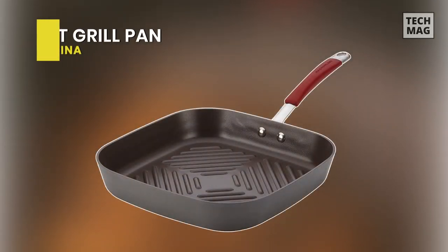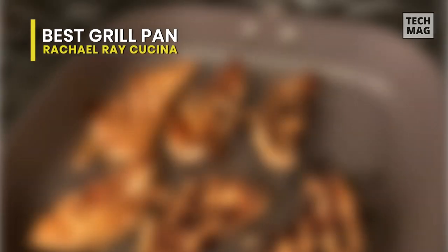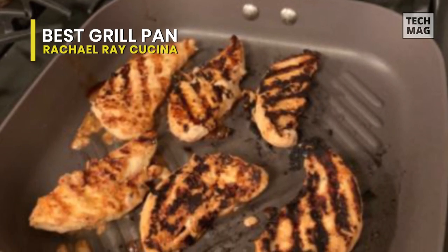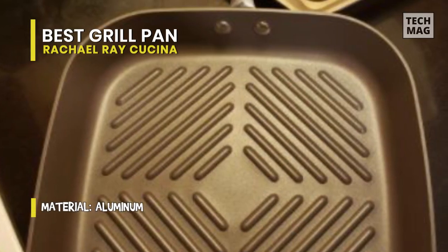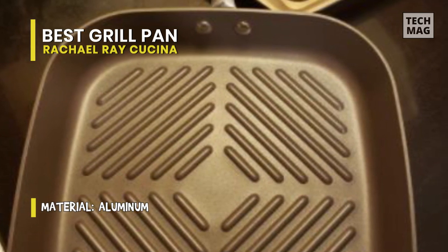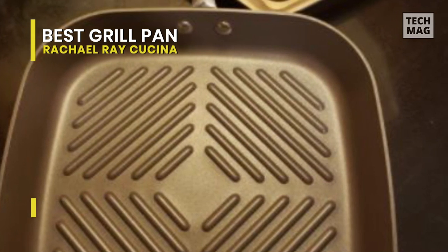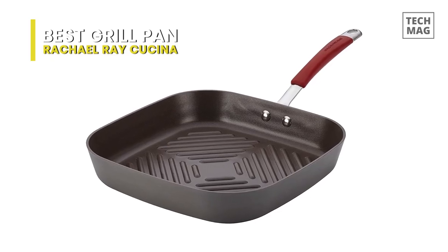Best Grill Pan: Rachel Ray Cucina. The Rachel Ray nonstick grill pan has an anodized aluminum surface twice as hard as stainless steel and is PFOA-free. It's also nonstick and oven safe up to 400 degrees. The deep sides keep splatter contained, and the pan is easy to clean in any dishwasher. It features solution-driven products that help prepare meals from start to finish, all in colorful style.